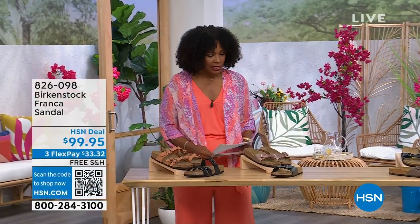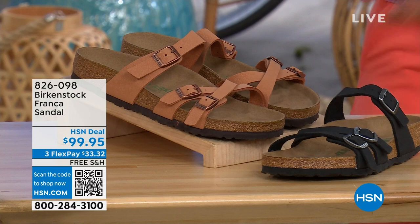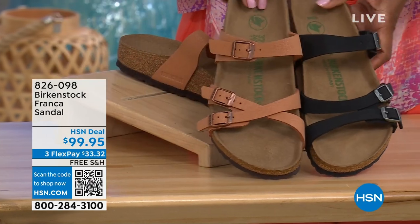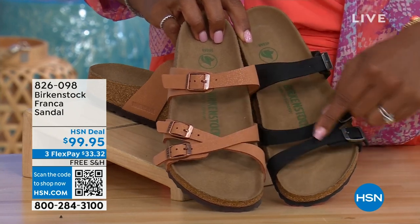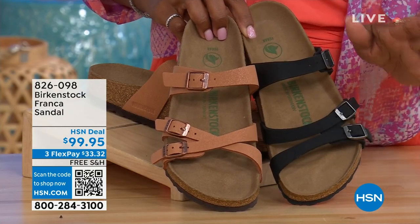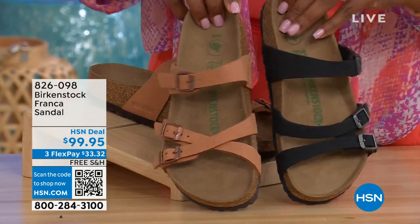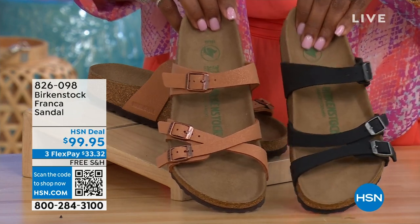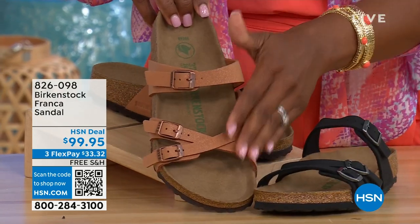Coming up a little later in the show — these are called the Franca, and we've got them in either black or earthy pecan. These are really cool because you can wear them a couple of different ways — they're the same shoe, but since all three buckles are adjustable, we've crisscrossed them on one side and kept them straight across on the other. You've got a little bit more of a stylized look in the Franca. The earthy pecan is another really beautiful color, especially for summertime.